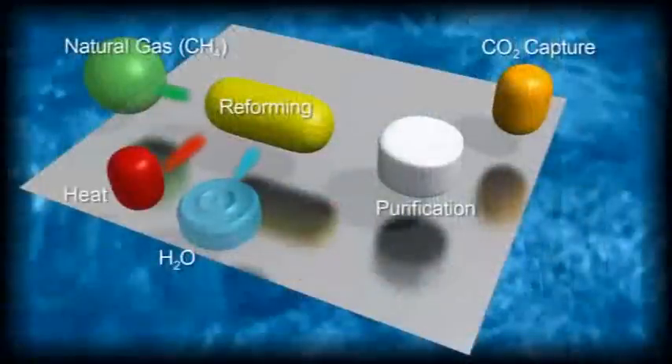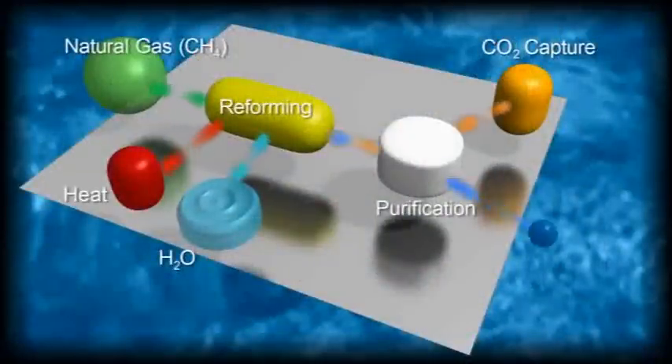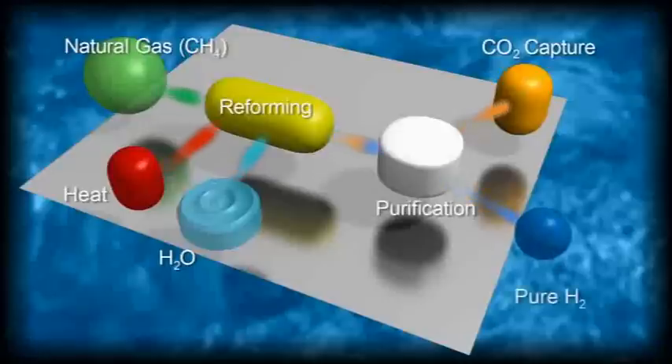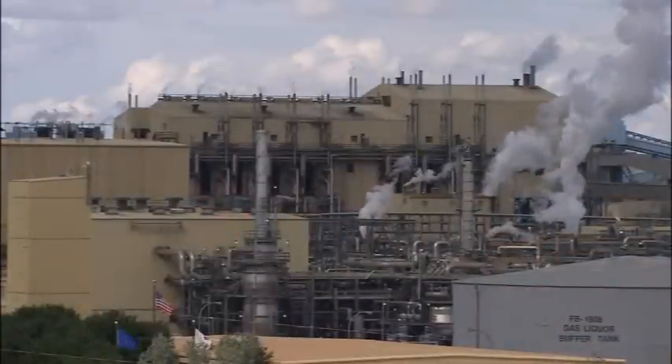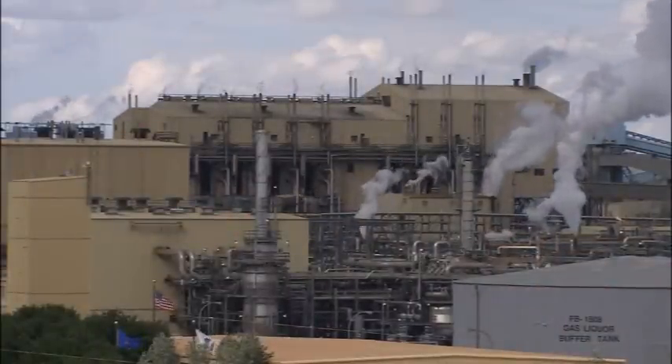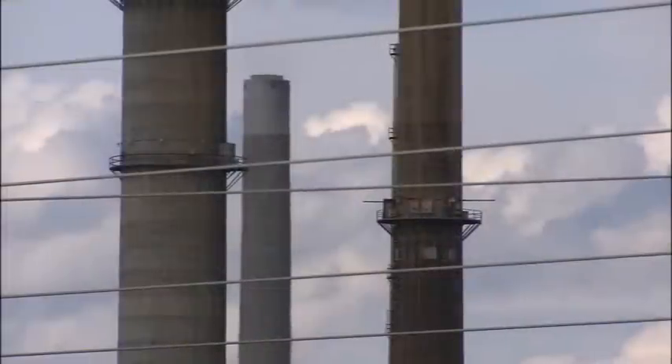Most of the hydrogen we have today comes from natural gas through a process called steam methane reforming. About 90% of the world's hydrogen comes from fossil fuels — from reforming natural gas. For that you need the capital cost of millions of dollars to create your plant, and you produce thousands of kilograms in one day.